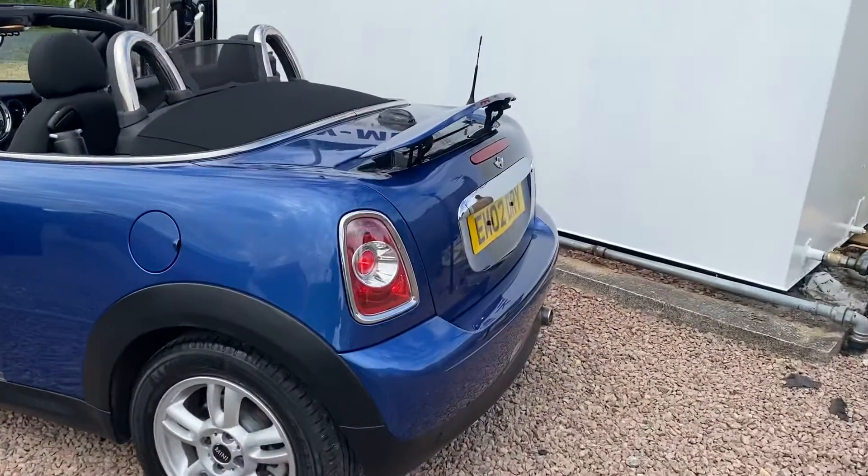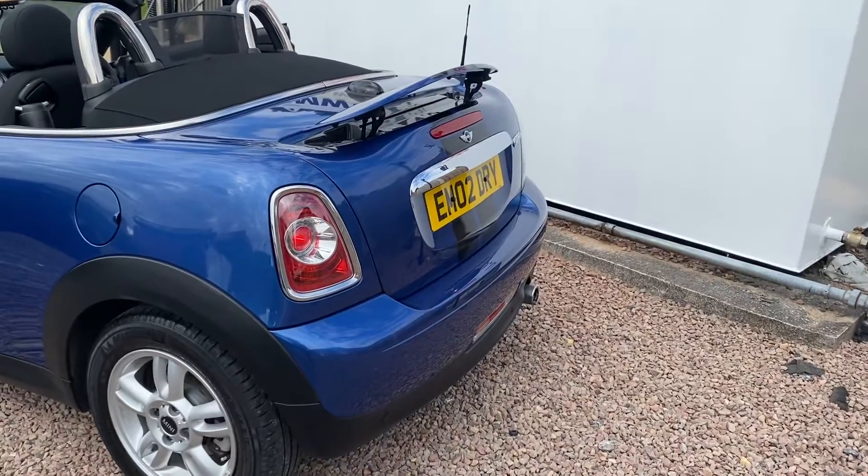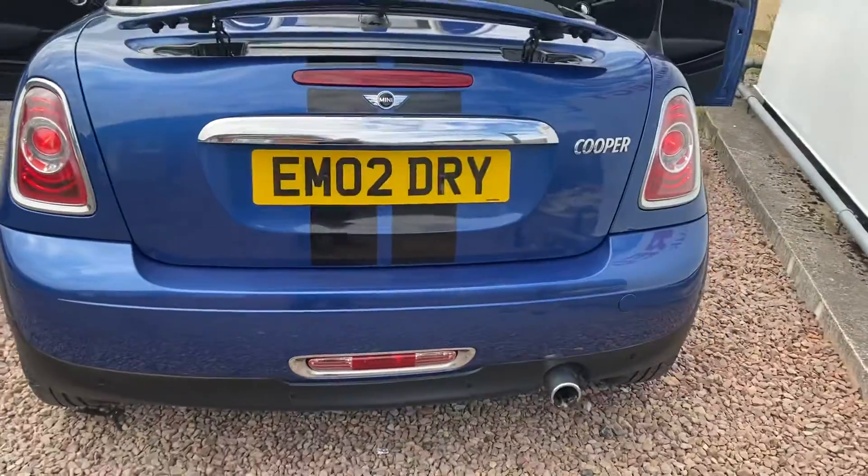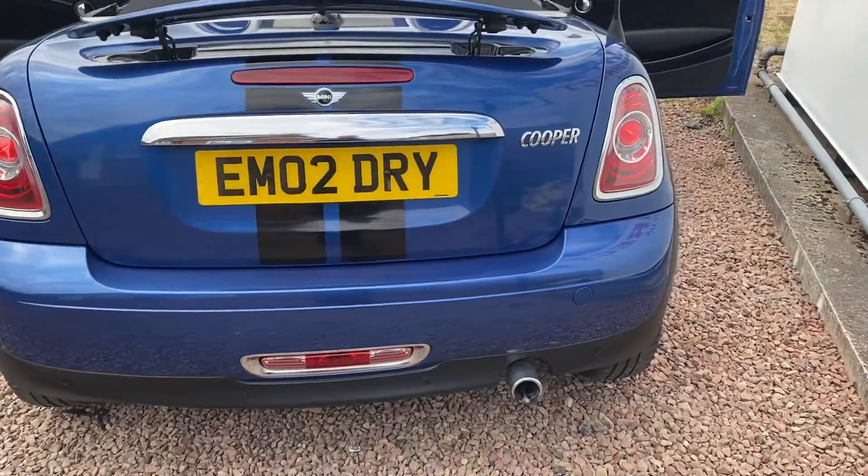It has the little adjustable spoiler that goes up by itself or you can operate it via a button switch. It is an electric roof, with stripes down the back which continue from the bonnet.